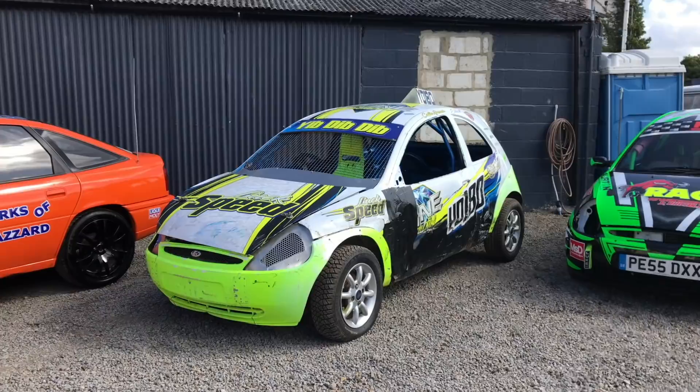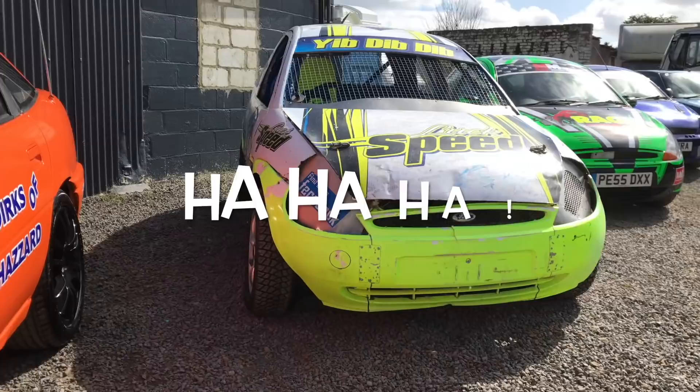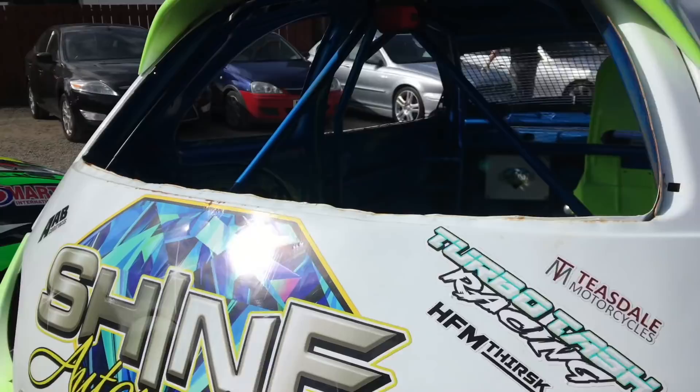Moving on to my Autograss car, which is a 1.6 8 valve — the classy stock hatch. It's meant to be a non-contact sport, but as you can see the panel work is very straight and tidy. Fully stripped out with a full welding cage. I've won many titles and championships — I won Fastest Man on Grass in 2018 and came second in the Nationals as well, which was a big feat.